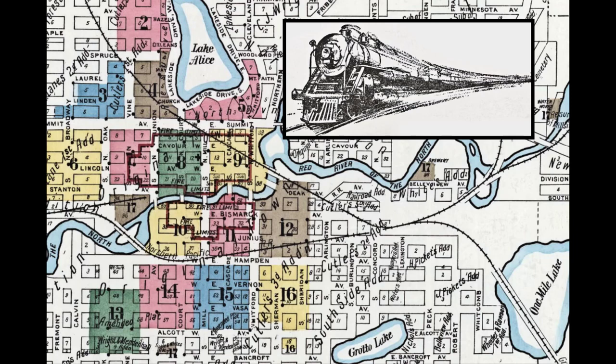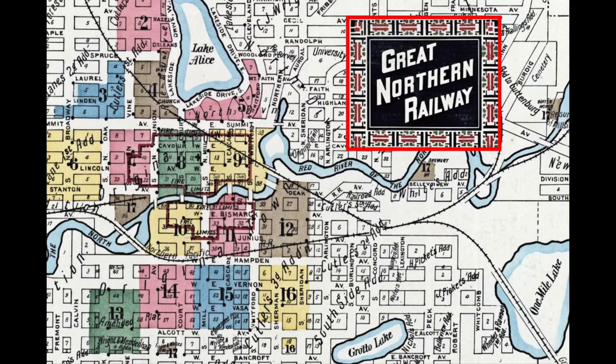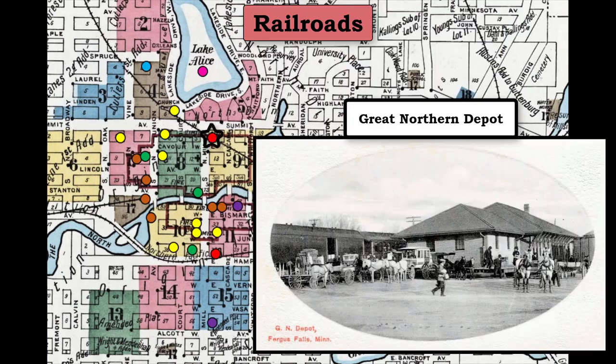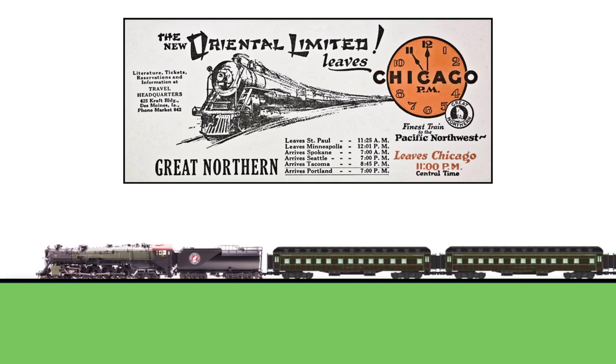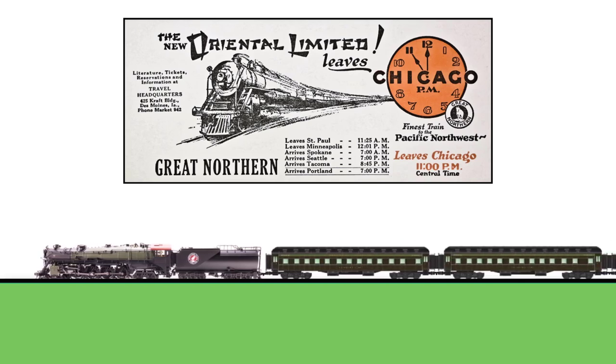Trains were still the primary means of traveling long distances, and Fergus Falls was serviced by two competing lines. The first, the Great Northern, ran between Minneapolis and Fargo, cutting through Fergus Falls from southeast to northwest. The Great Northern Depot was located on the north side of the Otter Tail River in downtown Fergus Falls. The Great Northern passed along the northern tier of the United States to the Pacific Northwest. The special passenger train that ran this route was called the Oriental Limited.